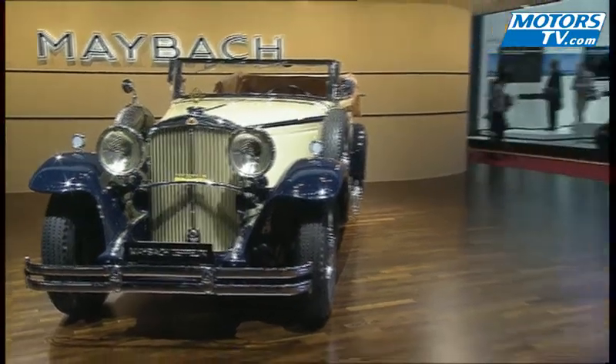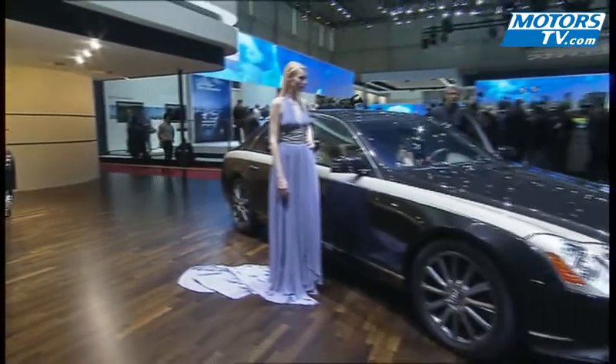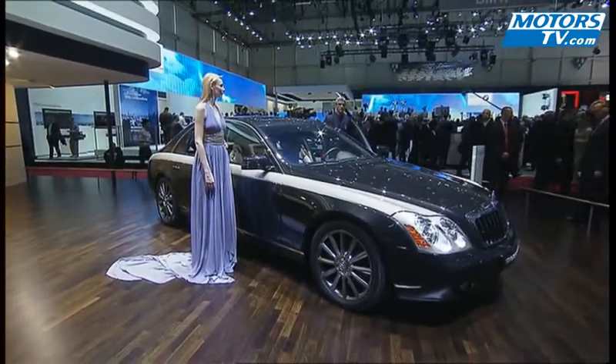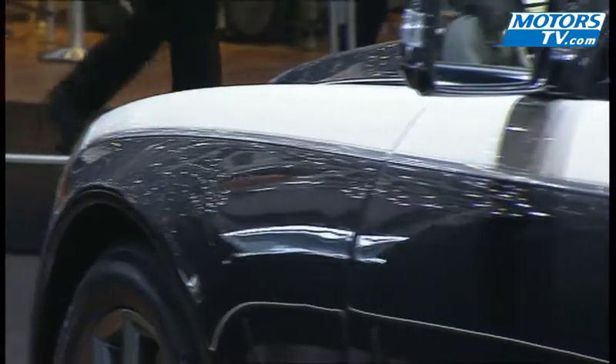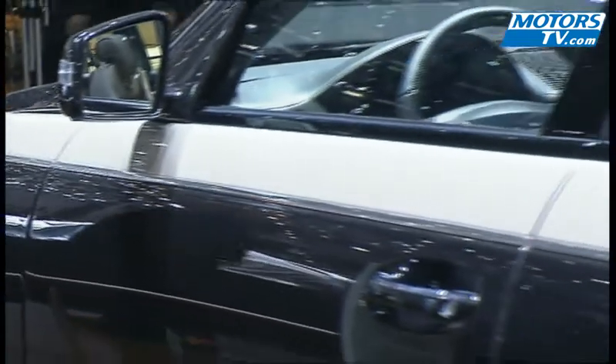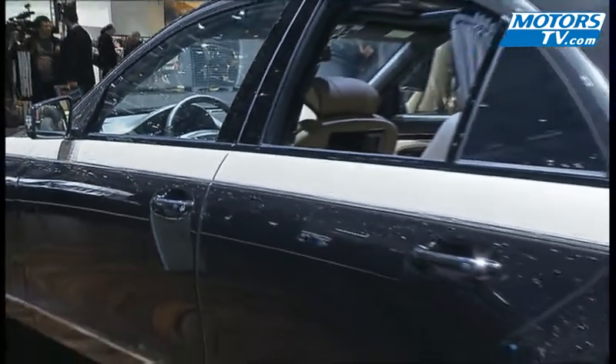For 2009, Maybach decided to resurrect its famous Zeppelin range. In the 1930s, the Zeppelins were the most luxurious limousines of the German constructor. Only 100 examples of the 57S and 62S will be produced, and they stand out thanks to the twin-tone bodywork that the customer is free to choose.